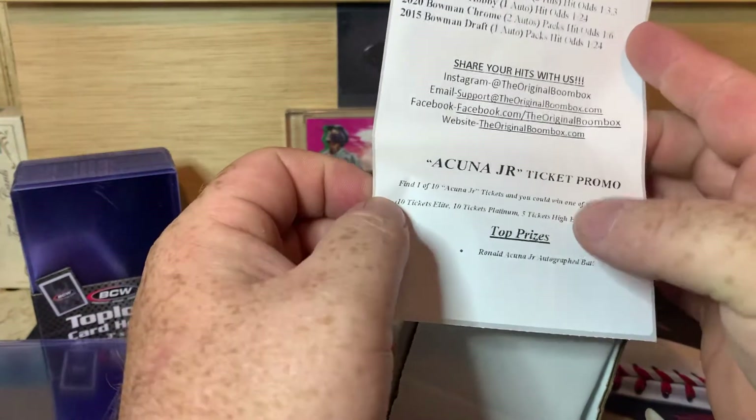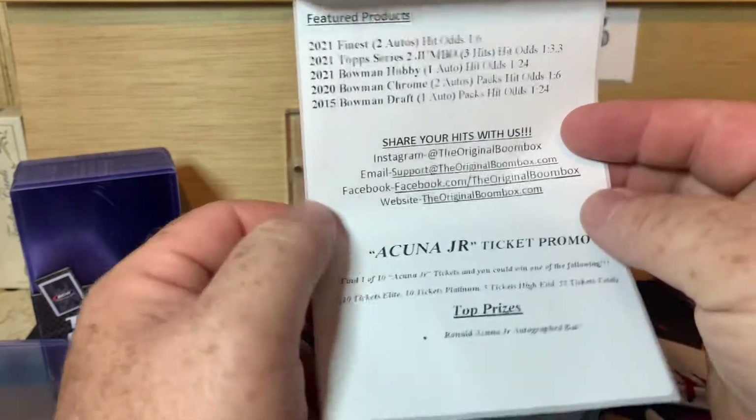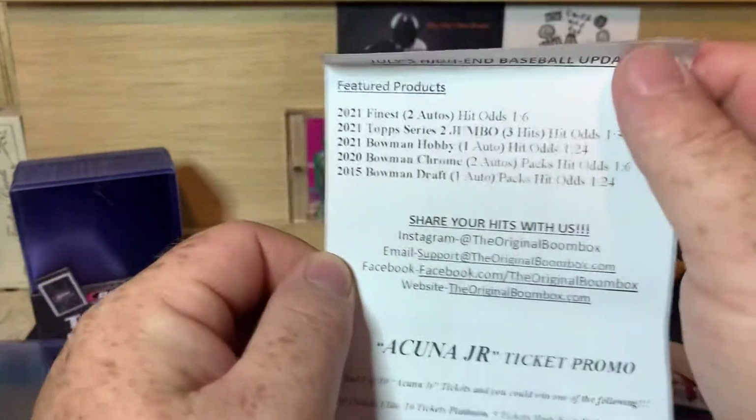This month, they are running an Acuna Junior ticket promo. I have not been lucky enough to find one of the ticket promos yet. Last month, I think, was the Tatis.